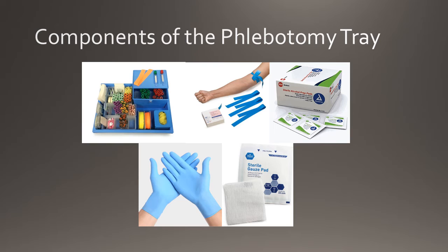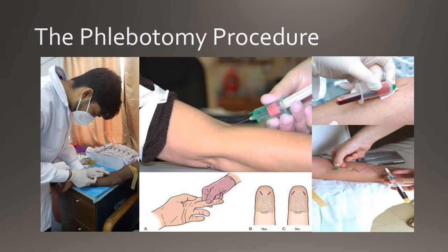After preparing the phlebotomy tray, the phlebotomist is ready to meet with the patient. Before beginning the venipuncture procedure, it is important to introduce yourself and to identify the patient. Allow the patient to have a seat and review the requisition form, checking for any required diet restrictions and when they have fasted. Verify the patient's name and date of birth and confirm whether or not they have a latex allergy. Next, obtain the patient's consent before performing the procedure. Sanitize your hands using 70% isopropyl alcohol and don the gloves.